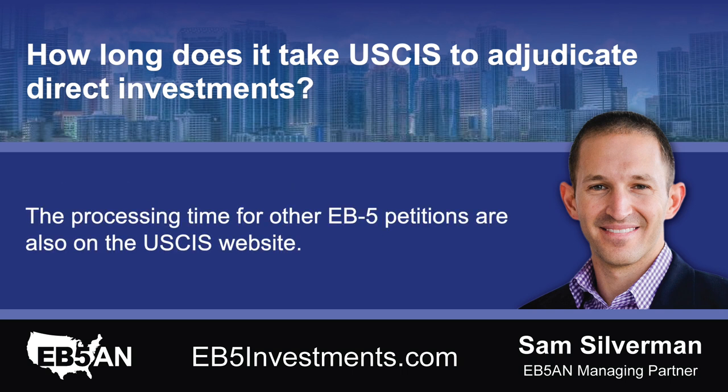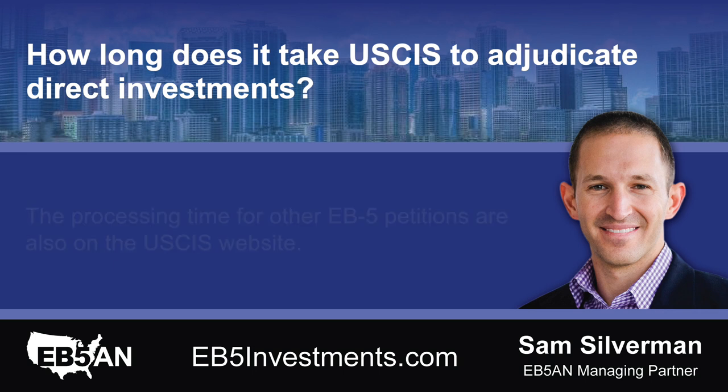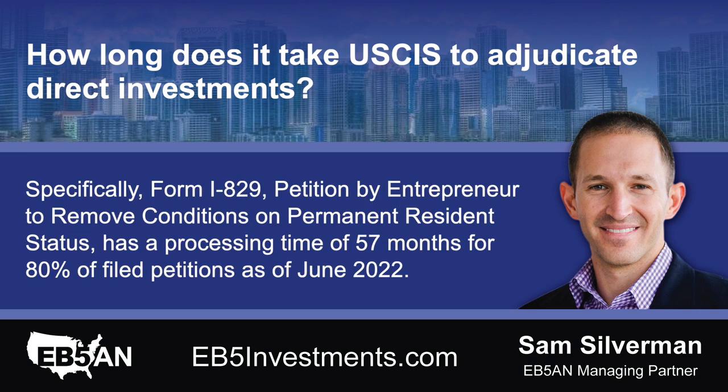The processing times for other EB-5 petitions are also on the USCIS website. Specifically, Form I-829, Petition by Entrepreneur to Remove Conditions on Permanent Resident Status, has a processing time of 57 months for 80% of filed petitions, as of June 2022.